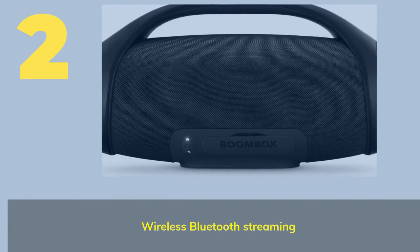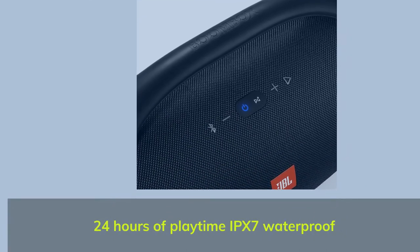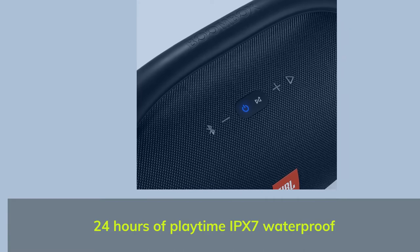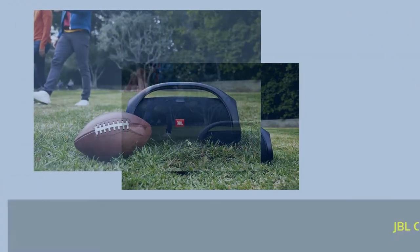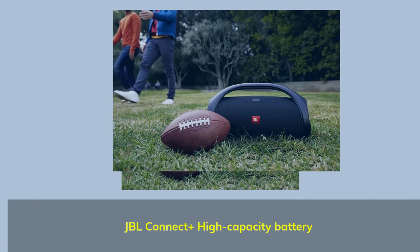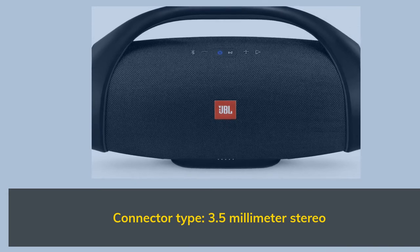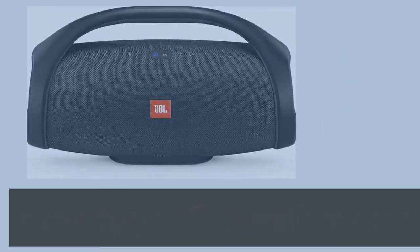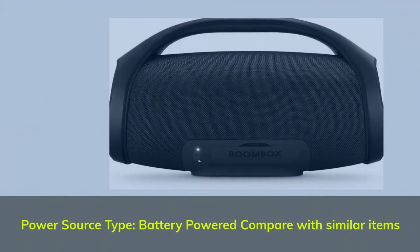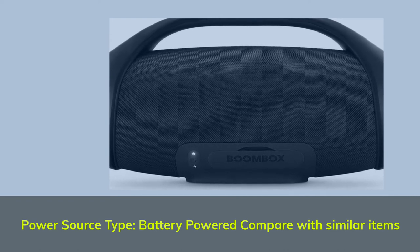Number 2. Wireless Bluetooth Streaming. 24 hours of playtime, IPX7 waterproof. JBL Connect Plus, high capacity battery. Connector type: 3.5mm stereo. Power source type: battery powered.